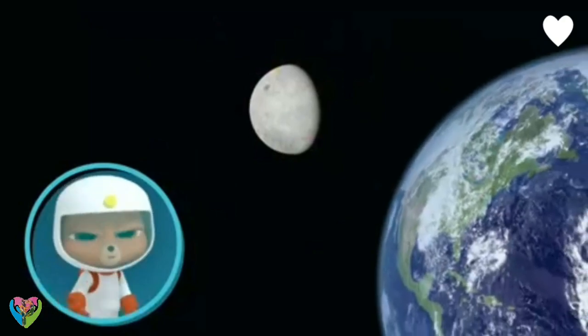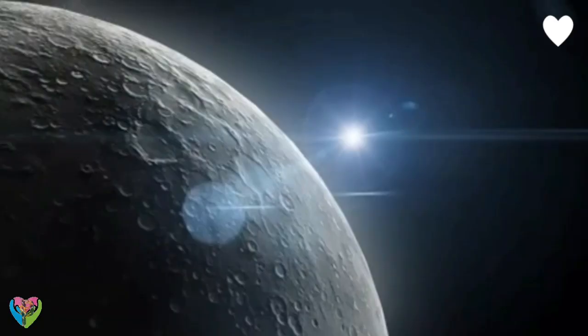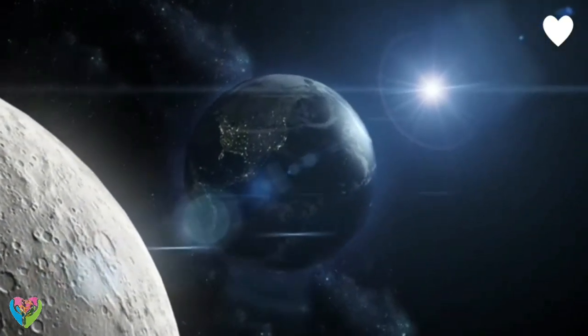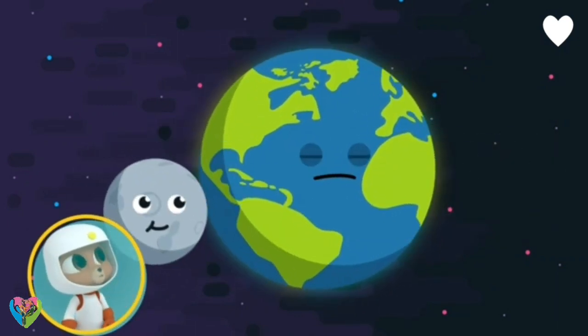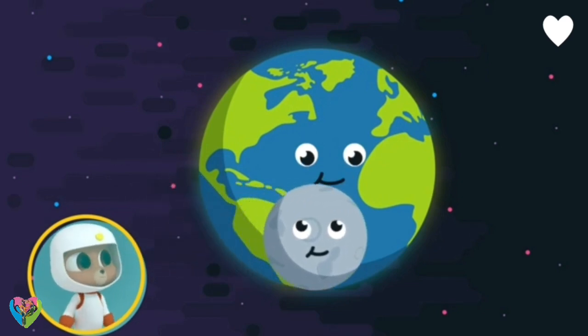What does orbit mean? Orbit means... Our moon is called The Moon and it goes around our planet Earth. It takes 30 days for our moon to do one orbit.